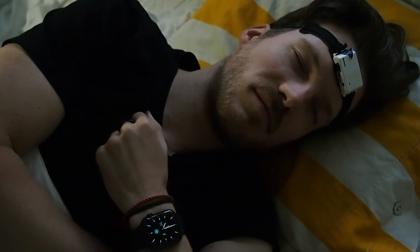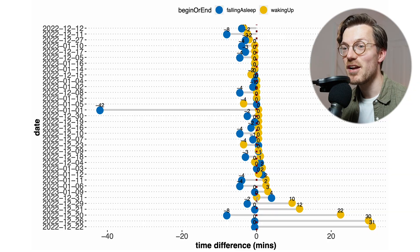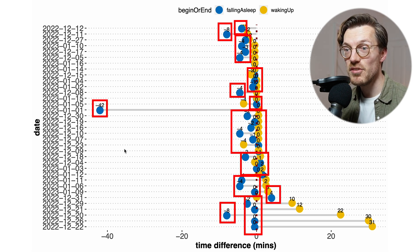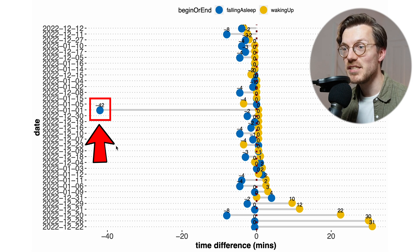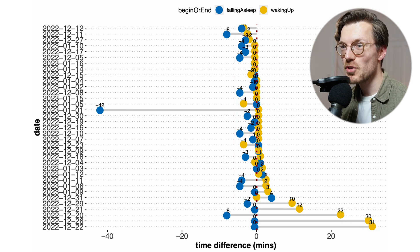What about detecting when I fell asleep and when I woke up — was this very different between the Oura rings? For falling asleep, the two rings generally agreed very well across all 35 nights, with only one night where one ring detected sleep onset 42 minutes earlier than the other. For waking up, they also generally matched well, though there were a few more nights with disagreements of between 22 and 31 minutes. But still overall this doesn't look too bad.